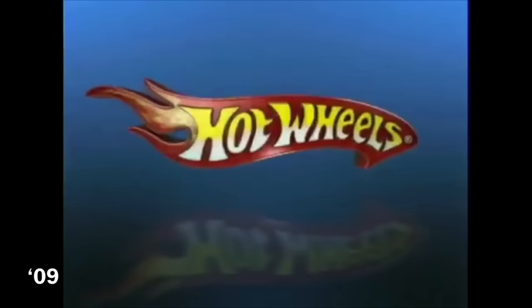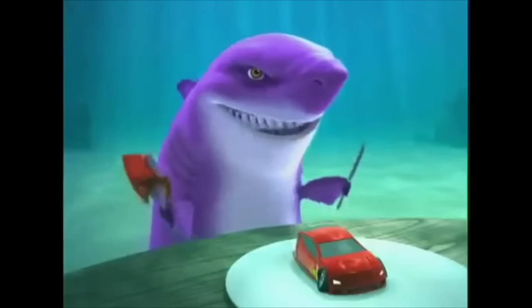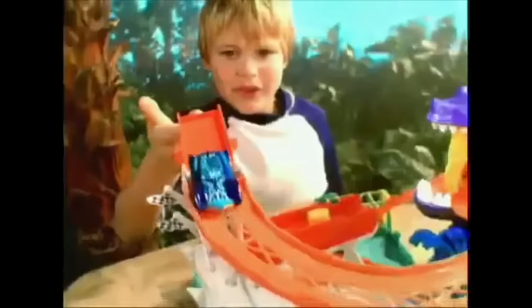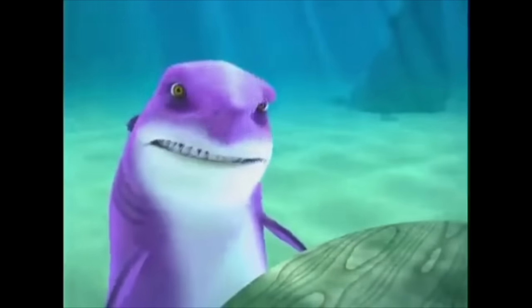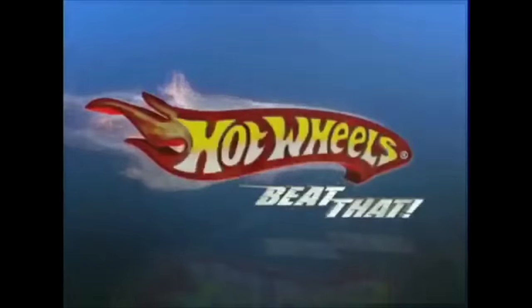Hot Wheels — beat that! It's chow time, boys, and I like my Hot Wheels cars crunchy! Shark Attack on Shark Bite Bay! Think your Hot Wheels car could take on this shark? Here comes lunch — he'll swallow you alive! Try again! Launch it! Fire! That stings! Now that's a crash! Hot Wheels Shark Bite Bay playset with one car and 12 phrases. Batteries included.